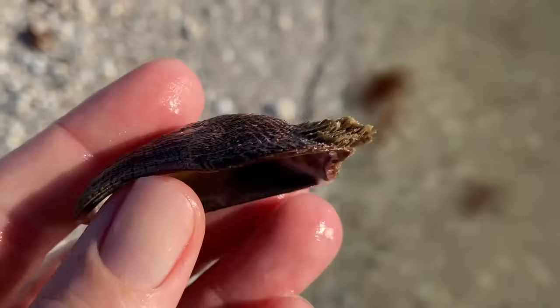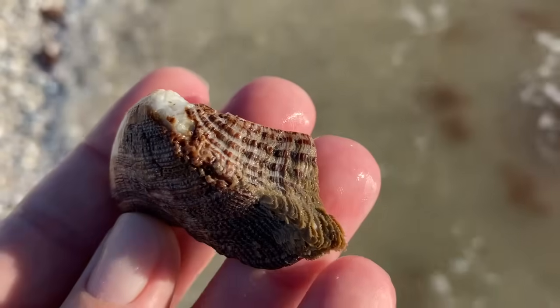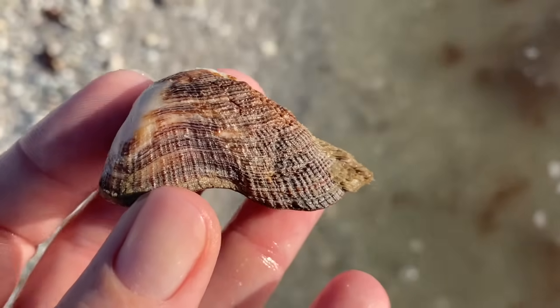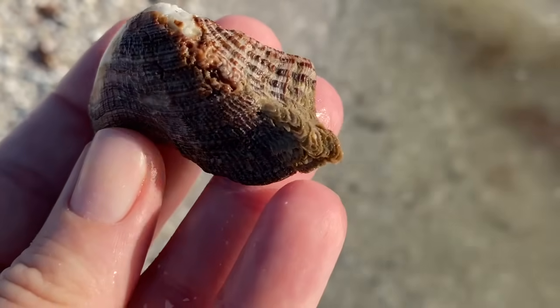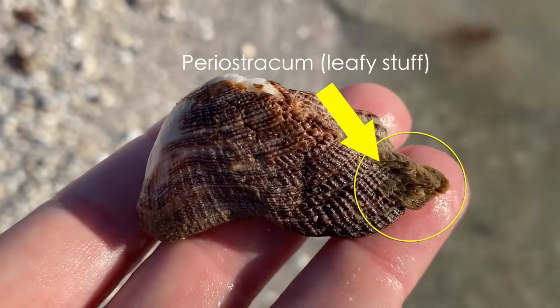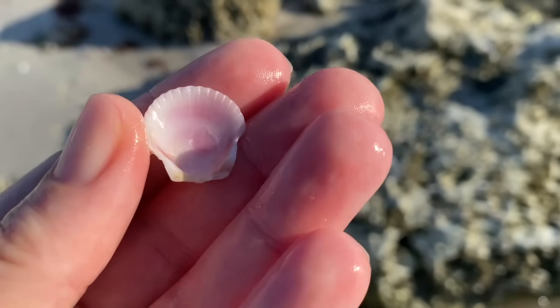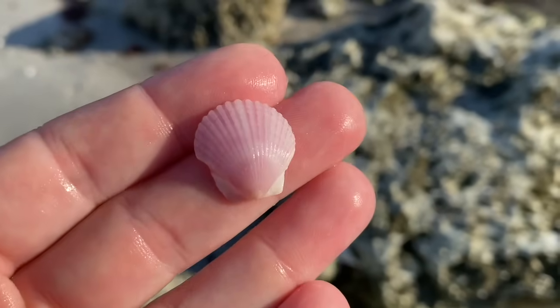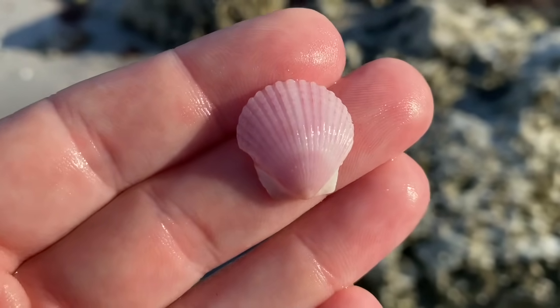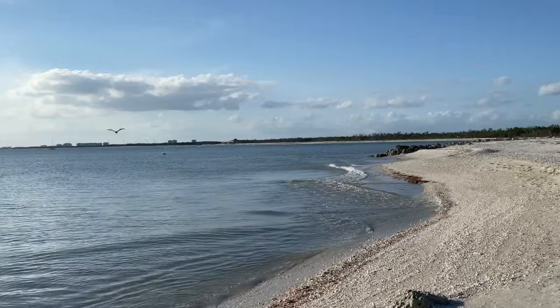A mossy arc — and this one has periostracum on it. I'm going to add it to my special box. I do have a turkey wing with some periostracum on it, and that kind of like brown leafy stuff is what periostracum is. Look at the color of that calico scallop — it's just so delicate. It just happens to have really beautiful coloring on it.